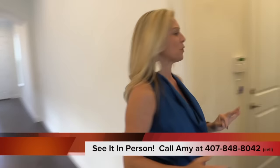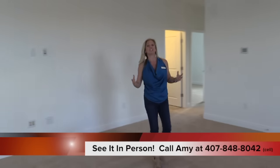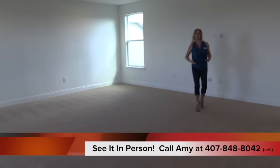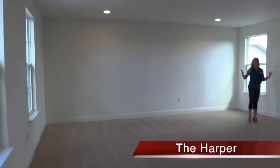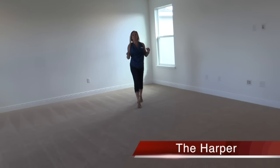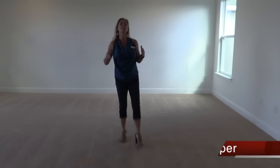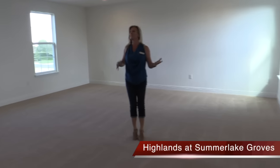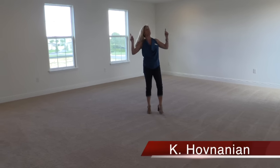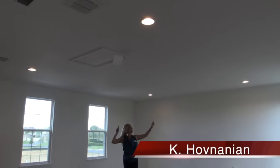Here we are in the bells and whistles of this house — this enormous game room. This additional flex space upstairs is so important. The lifestyle here in Florida is completely different from most other areas of the country, and having these additional indoor and outdoor spaces to entertain is fantastic. Look at the amount of space in this room. By the way, if you go back through my YouTube channel we actually have a video tour of the Harper model home, furnished and decorated, so you can see how this space could be utilized as a game room.